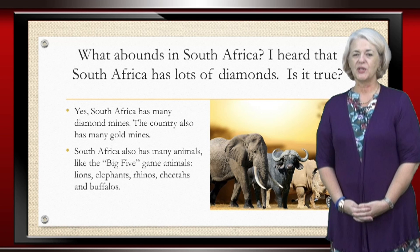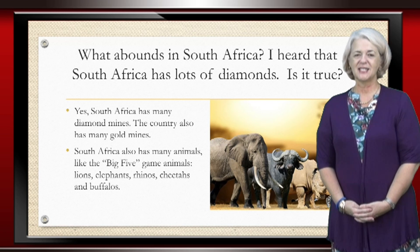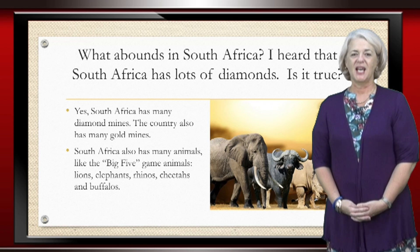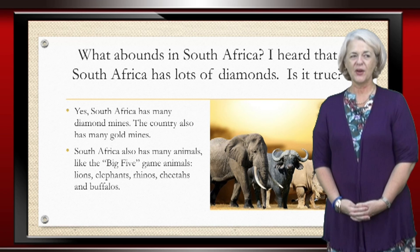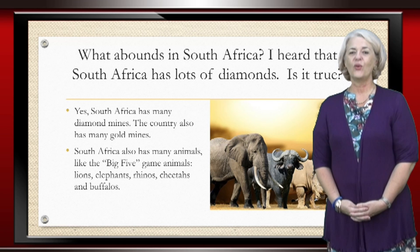But what it is also rich in is wild animals. We have, for instance, the big five, which is lion, elephant, rhinos, cheetahs and buffaloes. And when you come to visit South Africa, you will go to a game park such as the Kruger National Park. And if you are fortunate, you will see all five of those animals in a single day.